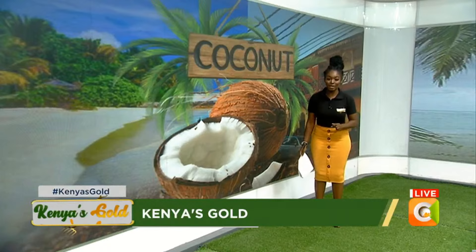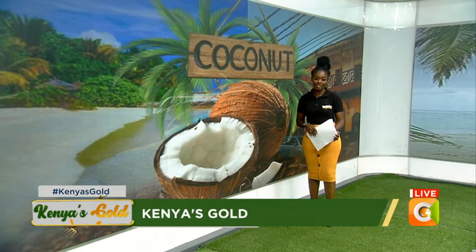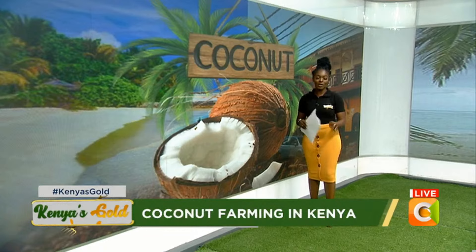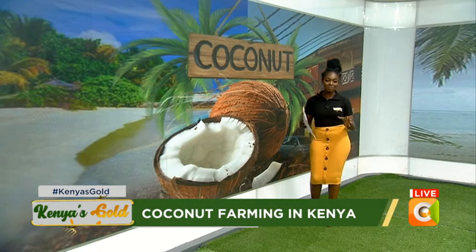Welcome back and thank you so very much for choosing to stay with us. We do hope that you are enjoying the show as much as we are enjoying being in your company. And just in case you're just joining us, welcome to Kenya's Gold, where the focus of the day is on coconut farming in Kenya.